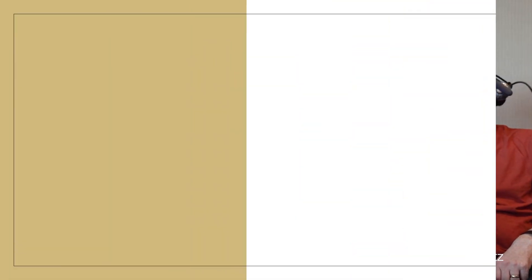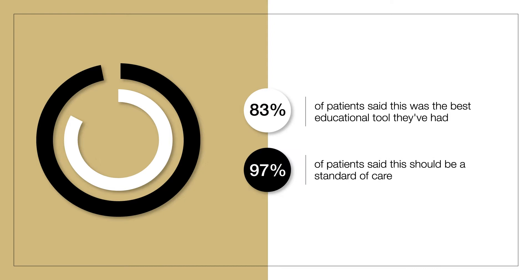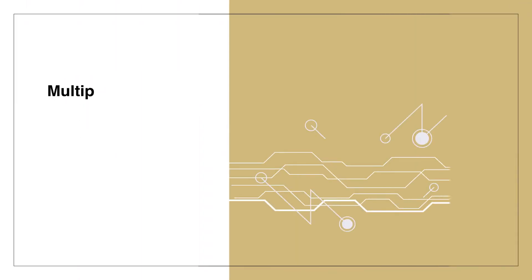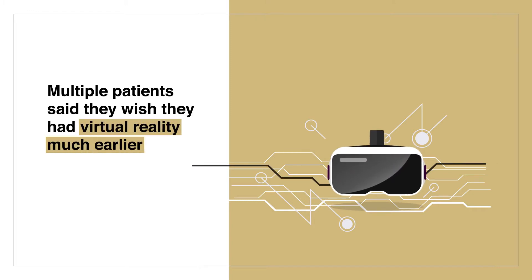From our study, 83% of patients said this was the best educational tool that they had had up until that time. And 97% of patients said this should be a standard of care for them. Multiple patients said they wished they'd had virtual reality much earlier in their diagnosis, just to understand what was going on.